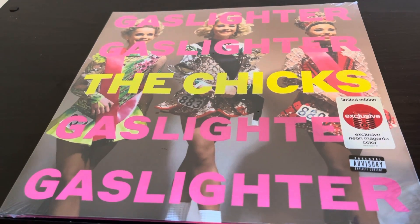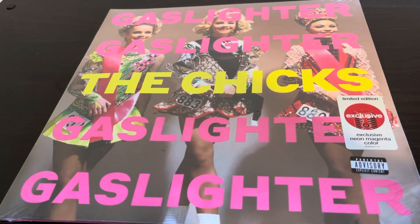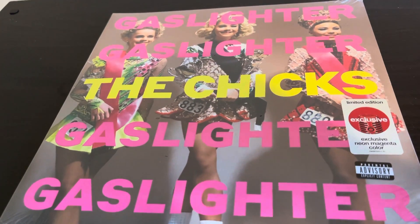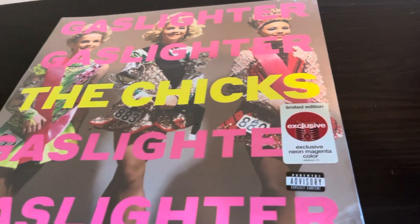Hi guys, welcome back to Haming News and Unboxing. Today we are looking at the vinyl record of the Chicks, formerly known as the Dixie Chicks. Gaslighter is their vinyl record. We've got the special Target edition.